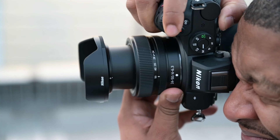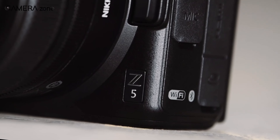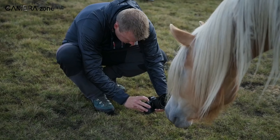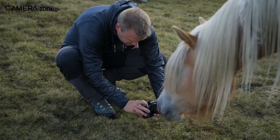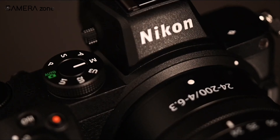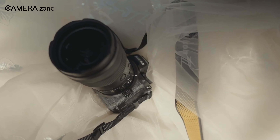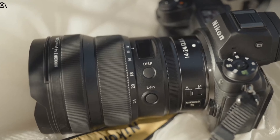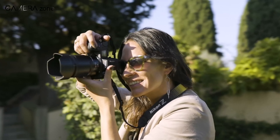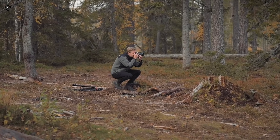Camera enthusiasts are eagerly anticipating Nikon's rumored upcoming release, the Z5 Mark II. This model is expected to be the successor to the Z5, which debuted in 2020. The Z5 II is rumored to bring several notable upgrades, continuing Nikon's tradition of offering high-quality cameras at an affordable price. In this video, we'll dive into the rumors and potential features of the Z5 II.